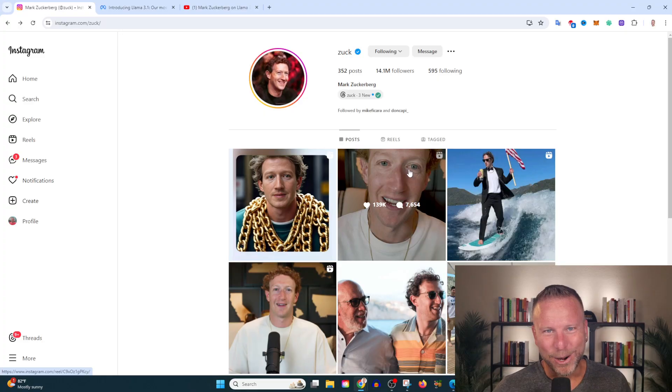Meta just released Llama 3.1, its most advanced open source AI model. In this video we're going to review the key features and keep it simple and non-technical — you don't need to be a software engineer to win with AI. If you want to win with AI without getting too technical and want to have fun, now's the time to subscribe.